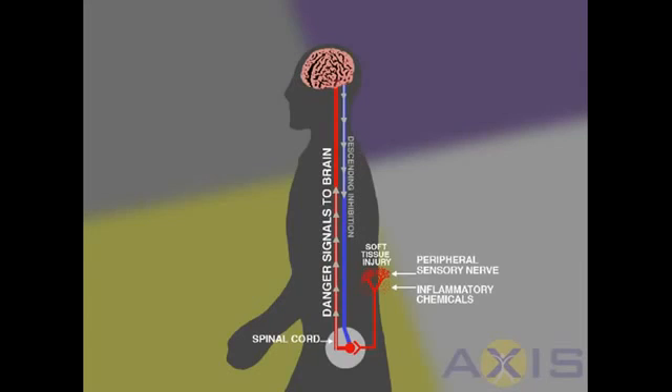Think of the nerves as structures that detect changes in your body's tissues. When a change is detected, the nerves send an electrical signal or danger signal via the spinal cord to the brain. The job of the nervous system is to detect a change in the tissues around your injury — for example, if the tissues around your injury are stretched, have too much pressure placed on them, or are exposed to heat or cold, or if they're exposed to chemicals or hormones.